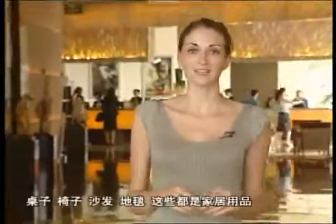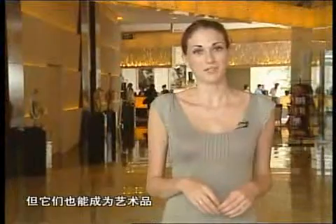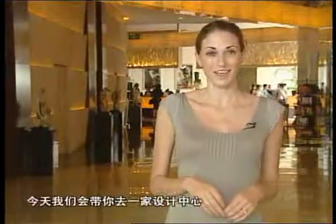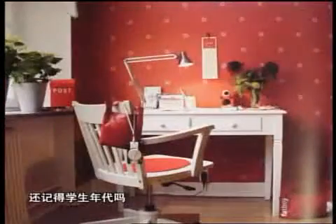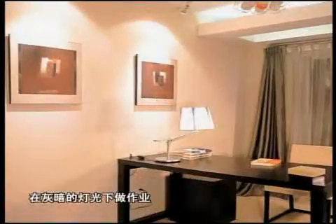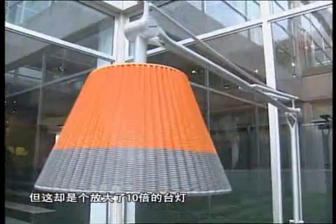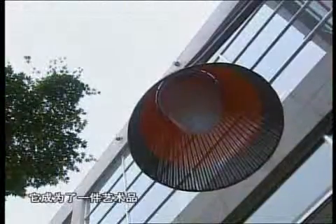Tables, chairs, sofas and carpets — these are all furnishings from daily life. But add some inspiration and these daily necessities can become works of art. Today on CityBeat we take you to a design center where you'll find classical furnishings that were displayed in museums around the world. Still remember the time when you were a student, doing your homework on a desk with a dimly lit lamp? Well, the desk might not look any different, but the lamp is now ten times the size — and it's not just for lighting purposes either. It's a work of art.